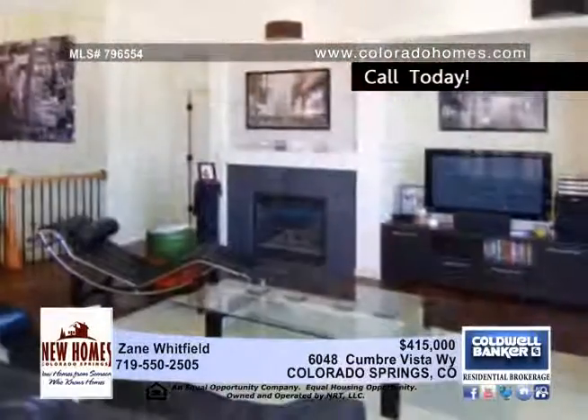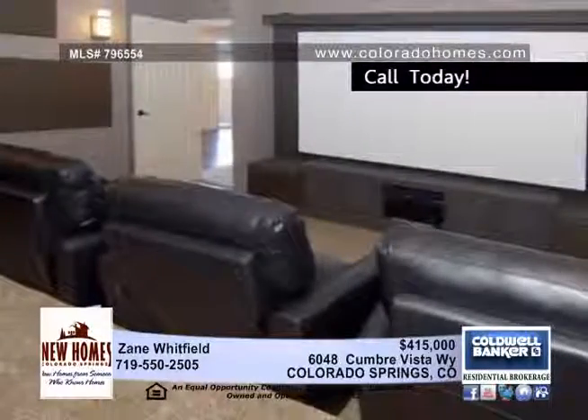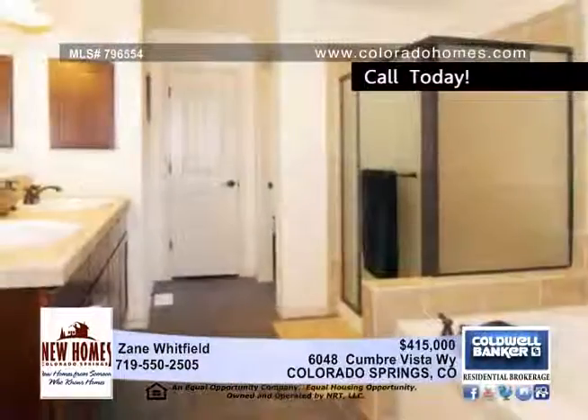Step into the inviting great room and see the picturesque views of Pikes Peak and the front range through the floor to ceiling windows. Why go to the movies when you can own your own theater room?